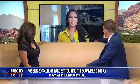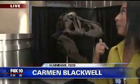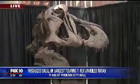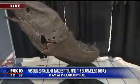Celeste said 10 feet. I don't think it's 10 feet. How big is this skull do you think, Carmen? It's pretty big. Well, take a look — it's right behind you guys. And boy, is this thing a sight to see. Its first stop is here in Phoenix, of course, at City Hall.